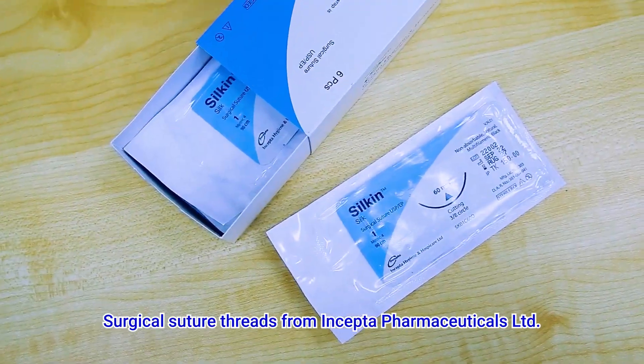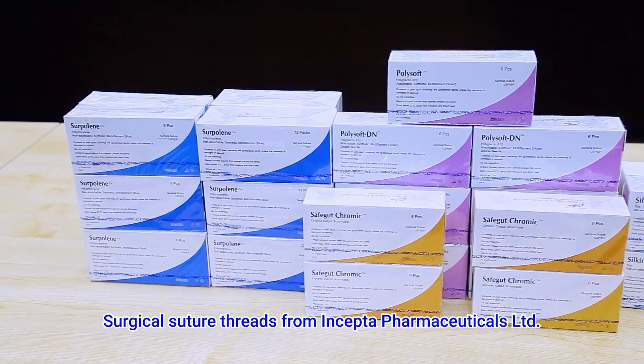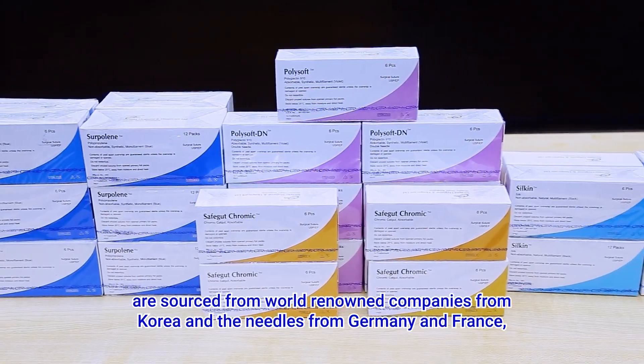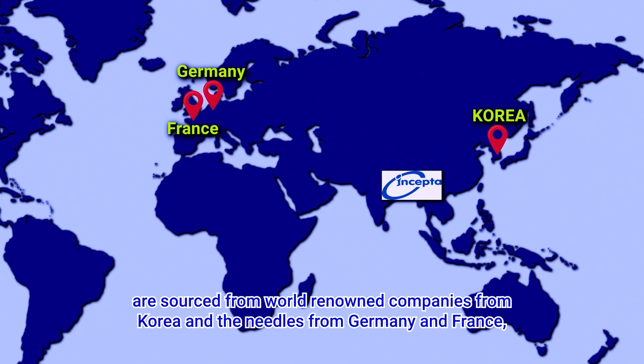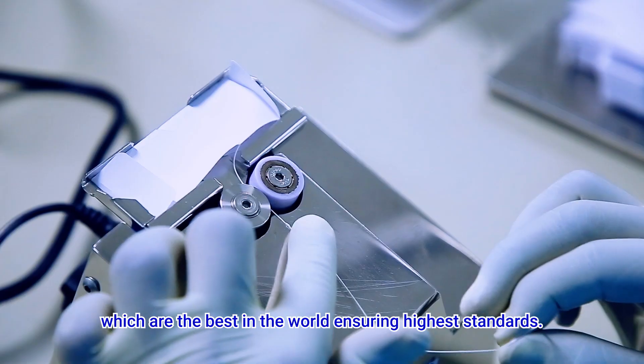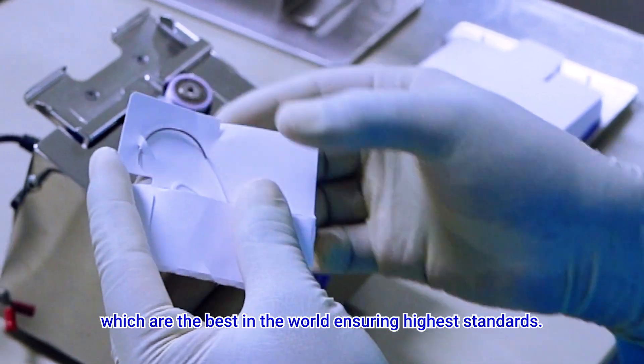Surgical suture threads from Incepta Pharmaceuticals Limited are sourced from world-renowned companies from Korea, and the needles from Germany and France, which are the best in the world, ensuring the highest standards.